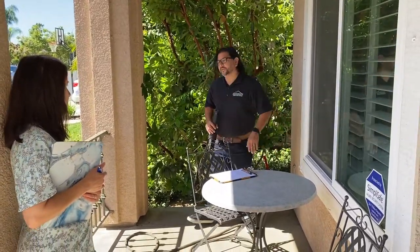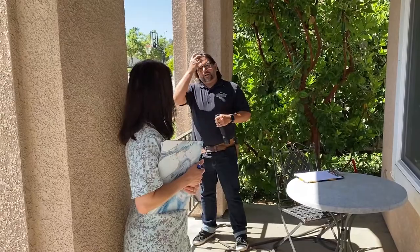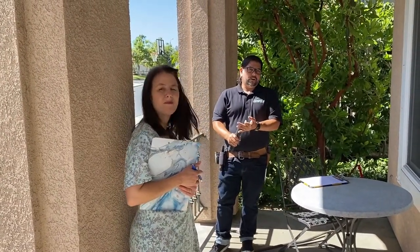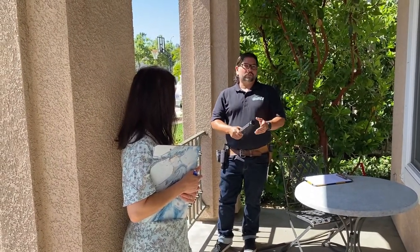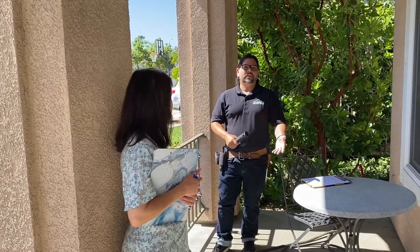One of the things we're going to look for is anything that's not necessarily just termite related. There are three types of termites that we deal with out here. There's different types of fungus that destroy wood, and then there's conditions that could lead to termites or fungus, which we would consider section two items in an escrow transaction.